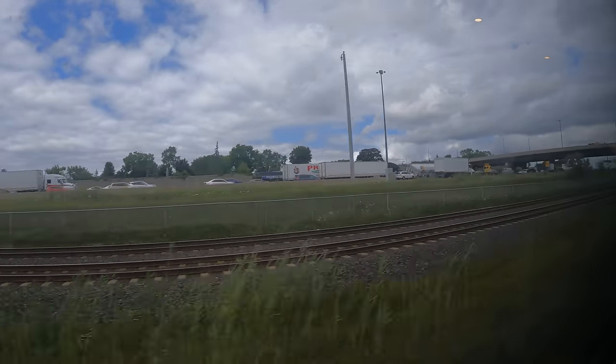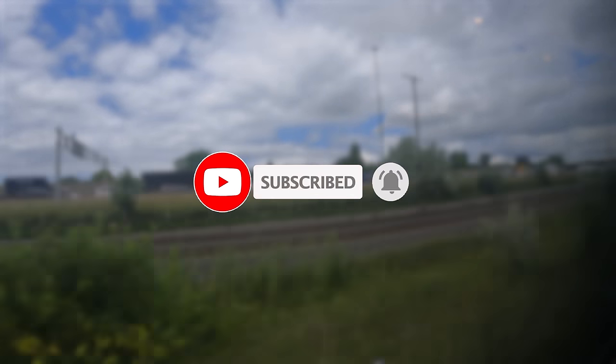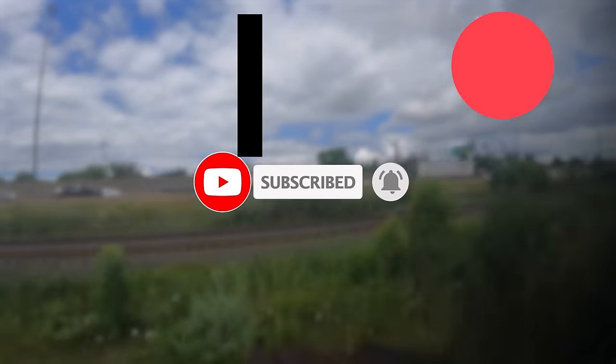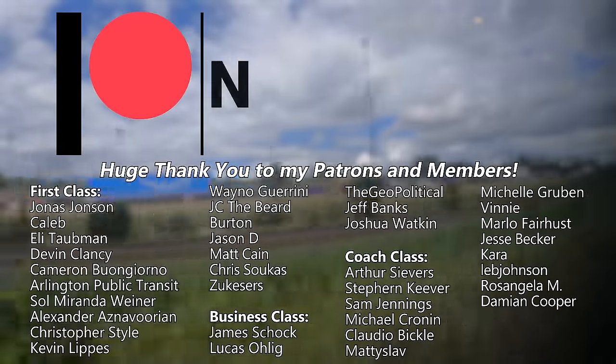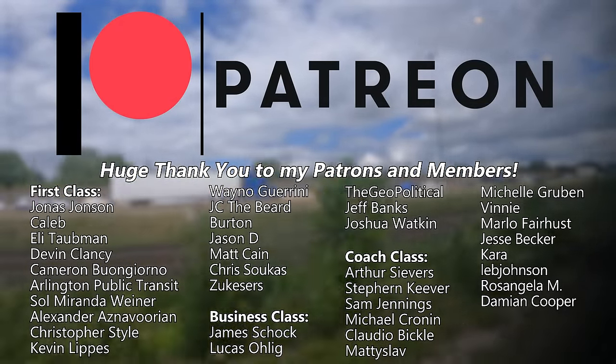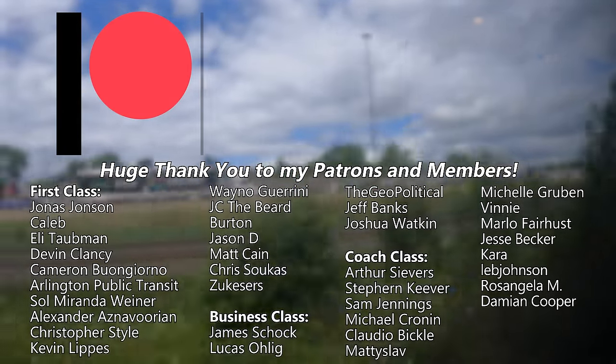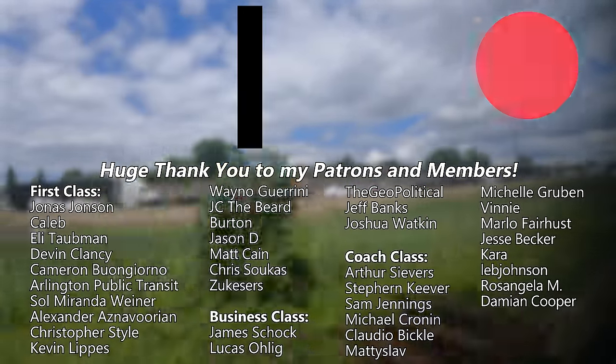If you're enjoying our ride on Go Transit, why not hit that subscribe button? It's totally free and it really helps support the channel. I also want to give a huge shout out and thank you to my patrons and channel members — you're all amazing and I cannot thank you enough for your incredible support. If you want your name in the video or just want to support the channel in more ways than one, head on over to the links in the description below.